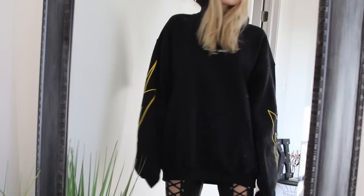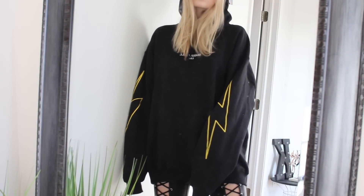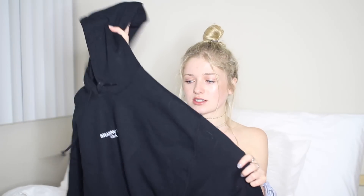Moving on, I have been obsessed with oversized sweatshirts lately, so I got this black one from Shadow Hill in a size medium. I wish I got a size large, just because I want it to be a little bit longer. This one just has lightning stripes all along the sleeves, which I think look amazing. It's really fuzzy and simple — just this black oversized hoodie. I've just been living in this.